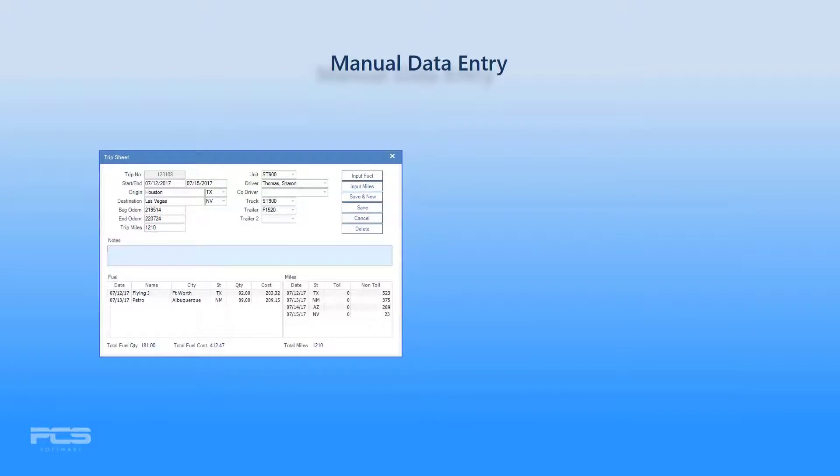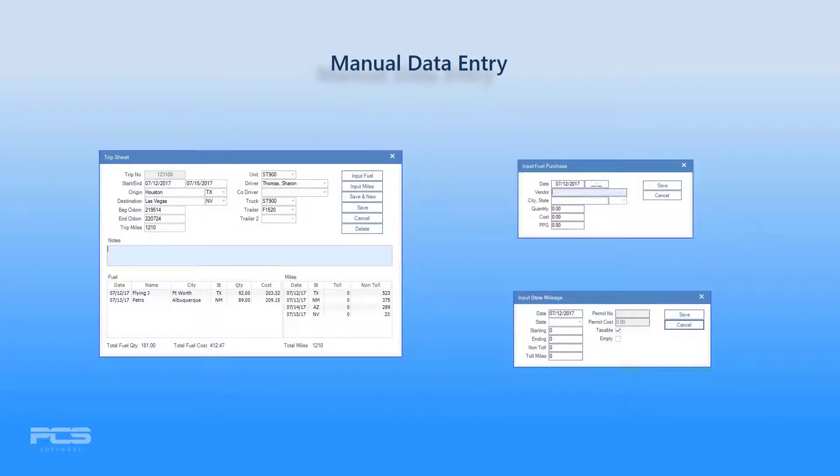If you prefer a manual data entry method, Express provides convenient trip sheets for entering both state mileage and fuel purchase data into one location, or you can enter data records individually.